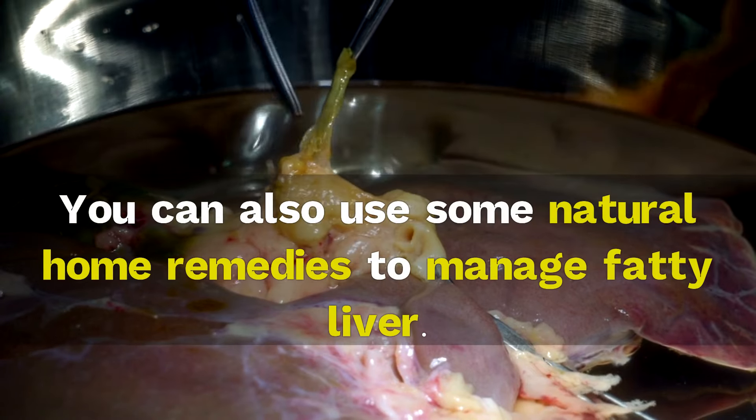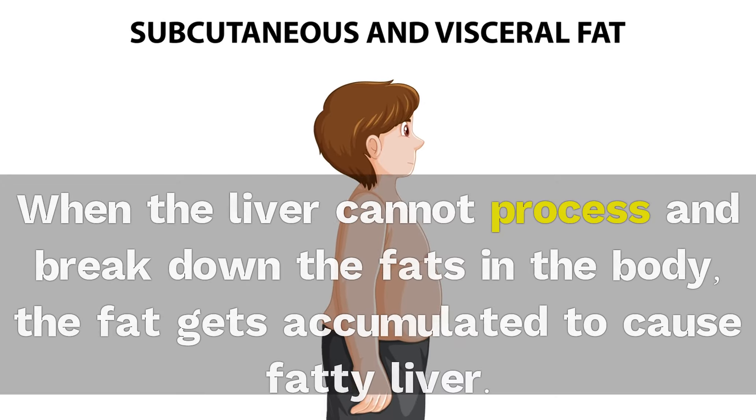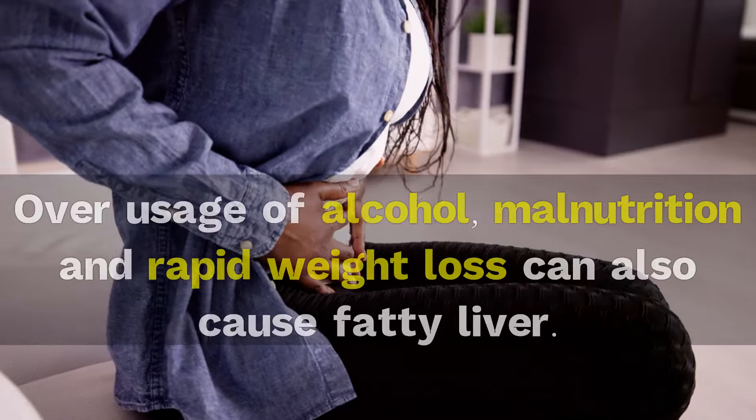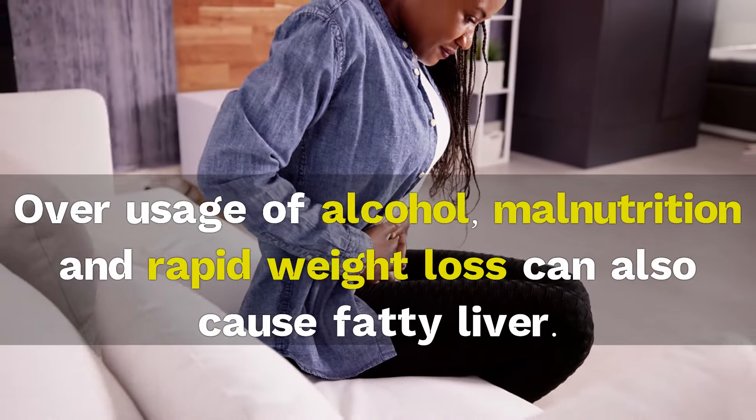You can also use some natural home remedies to manage fatty liver. When the liver cannot process and break down the fats in the body, the fat gets accumulated to cause fatty liver. Overusage of alcohol, malnutrition, and rapid weight loss can also cause fatty liver.